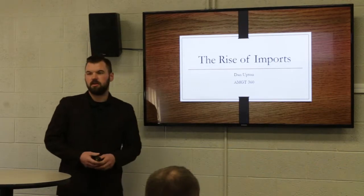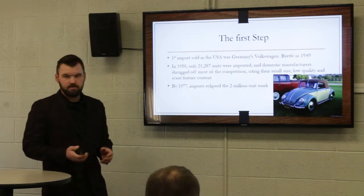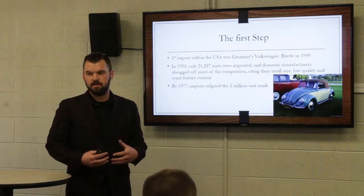My name is Dan Upton. Today I'm going to talk to you about the rise of imports. Before we can talk about the rise of imports, I'm going to talk about the very first step — how it all started.